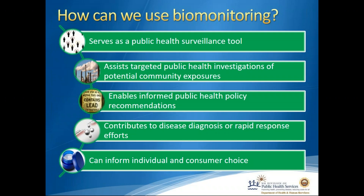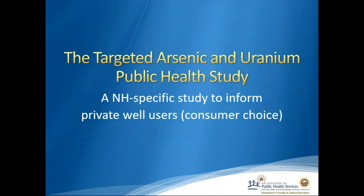Biomonitoring can also be used to inform individual and consumer choice. It can help you decide what types of products you'd like to use, or it can help you decide whether you need to treat your private well water. That was why we conducted the targeted arsenic and uranium public health study — a New Hampshire-specific study to inform private well users.